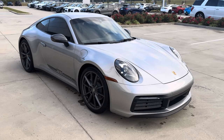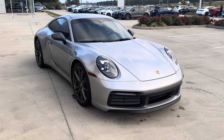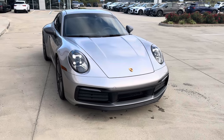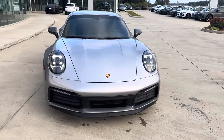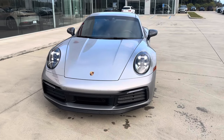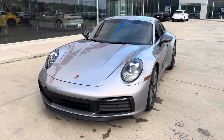Hey, this is Myles from Porsche Shreveport. Here we have a beautiful 2024 Porsche 911 Carrera T. This is a 7-speed manual transmission in GT Silver Metallic with black leather and lizard green accents on the interior. I'll do a quick video walk around and go over some of the features of the 911 Carrera T.